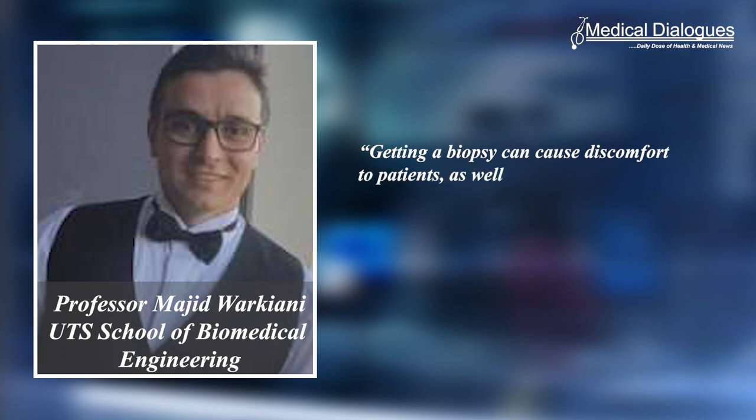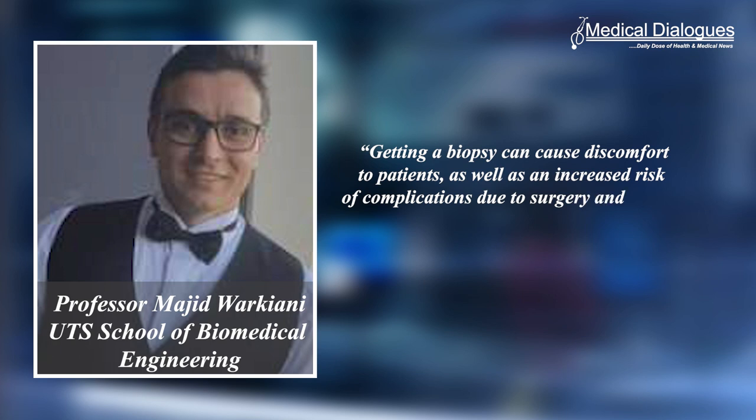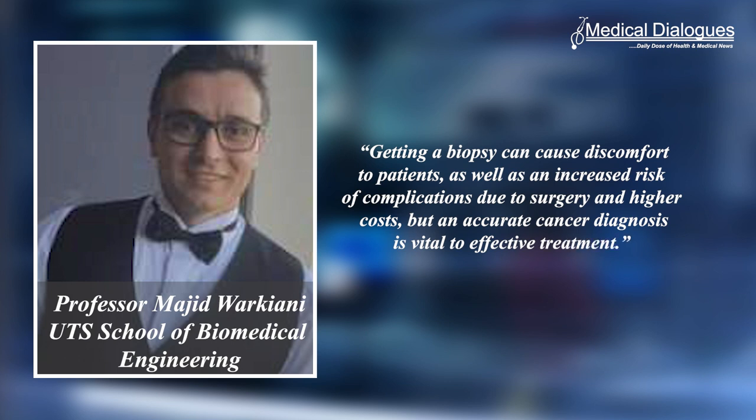Professor Marjit Warikiani from the UTS School of Biomedical Engineering said getting a biopsy can cause discomfort to patients as well as an increased risk of complications due to surgery and higher costs. But an accurate cancer diagnosis is vital to effective treatment.